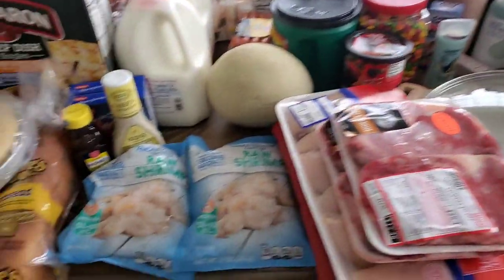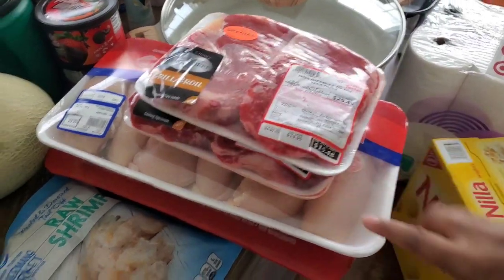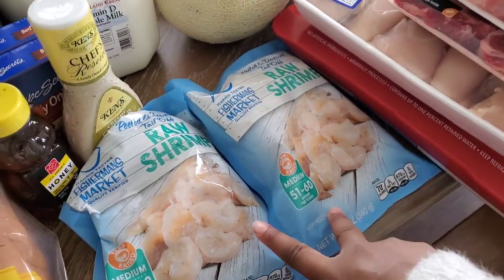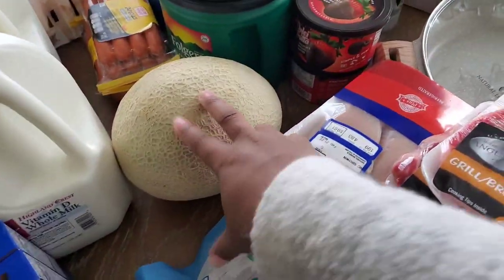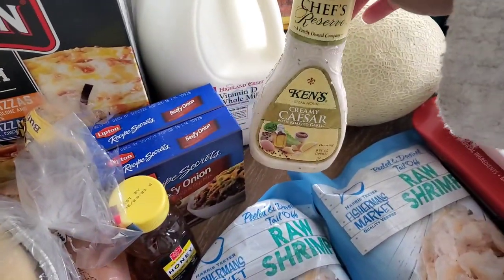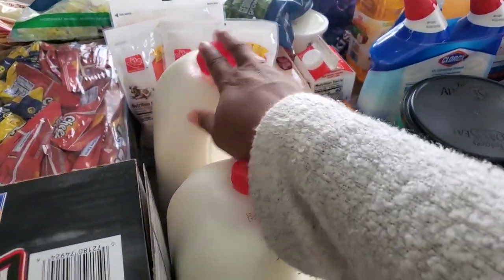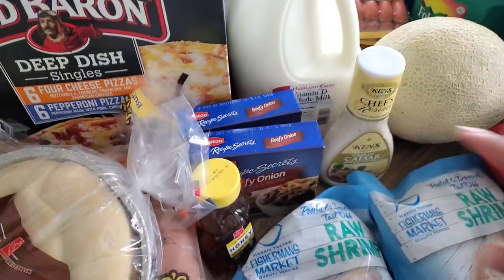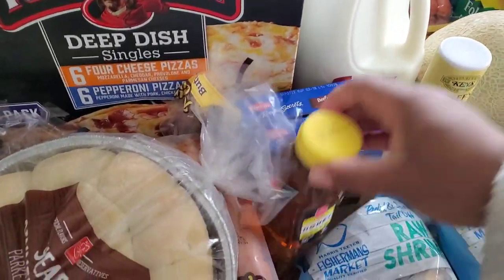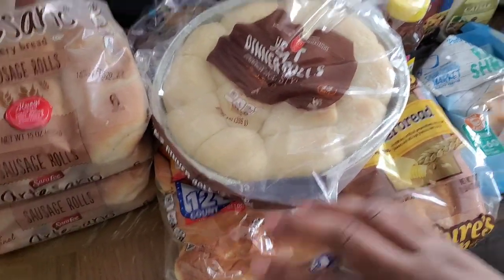Now onto Harris Teeter — I'll do Sam's Club last. We bought two packs of ribeye, two packs of chicken breast, two packs of shrimp, two packs of hot dogs, a cantaloupe, two things of Creamy Caesar dressing, two gallons of milk, two packs of beefy onion — I like to make my meatloaf and my roast with those — and a thing of honey. And hot dog buns.